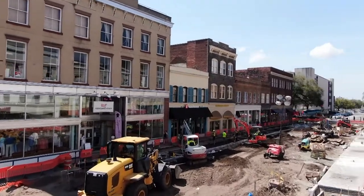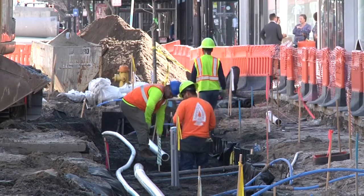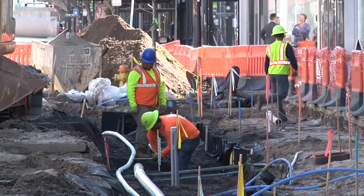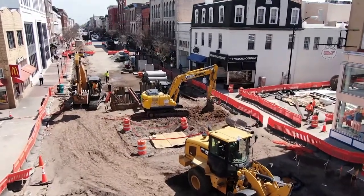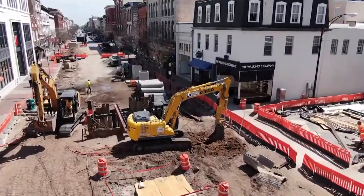Water lines are nearing 100 years old. And that underground infrastructure, although it's slow and you don't see it, is very much a part of the Broughton Street Streetscape project. So it's been very vital for us that we make that a focused effort to replace the existing infrastructure, and we're fortunate enough to be able to fix that while we're doing this beautification project.